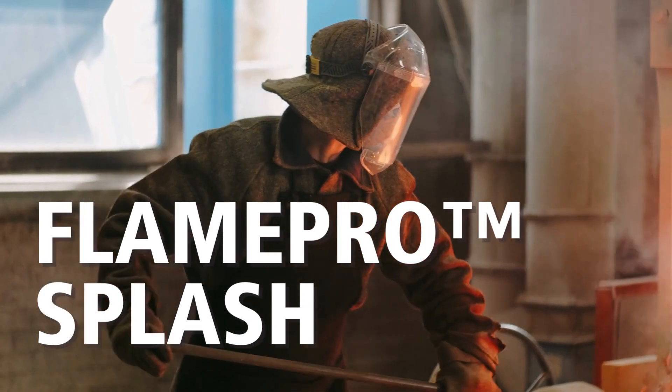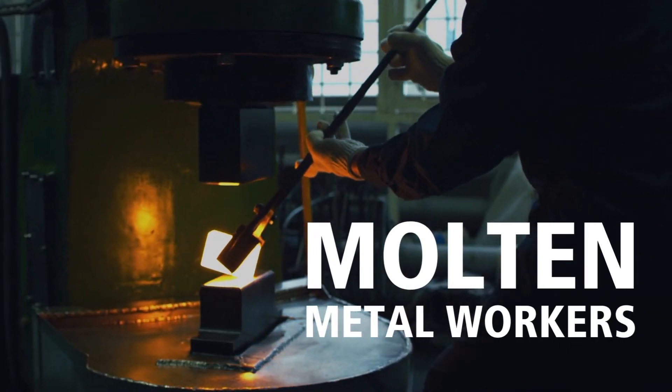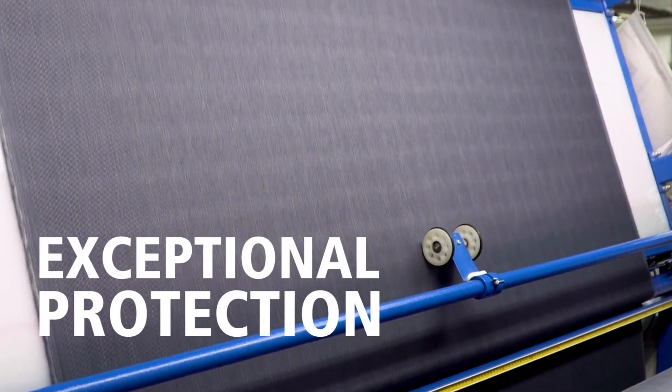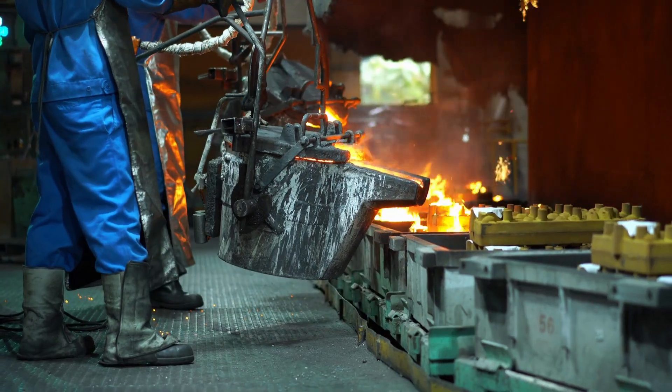Introducing Coats Flame Pro Splash, the ultimate protective fabric for molten metal workers. Coats developed this highly engineered fabric with a unique blend that provides exceptional protection against radiant heat, flame, arc flash, and molten metal splash.